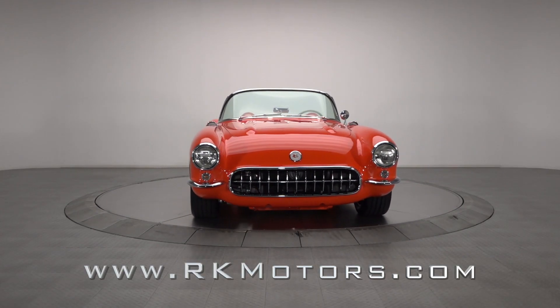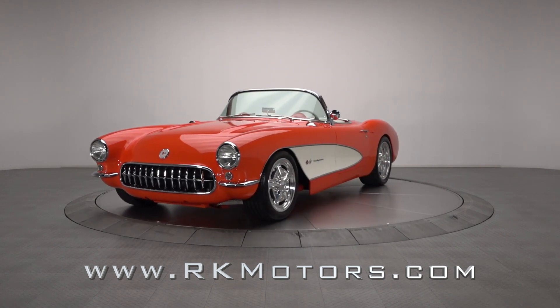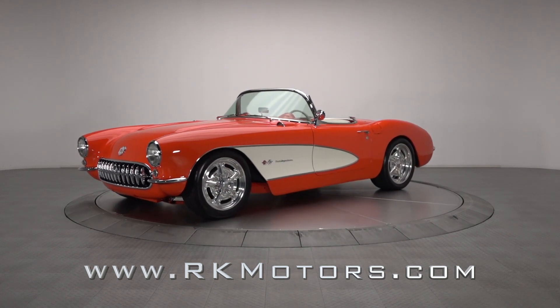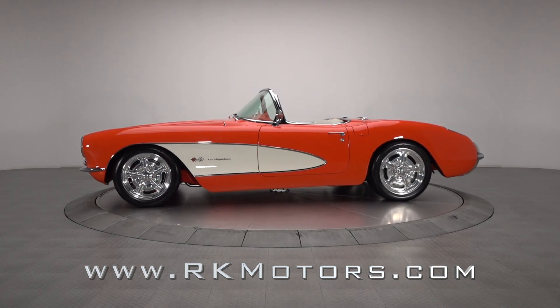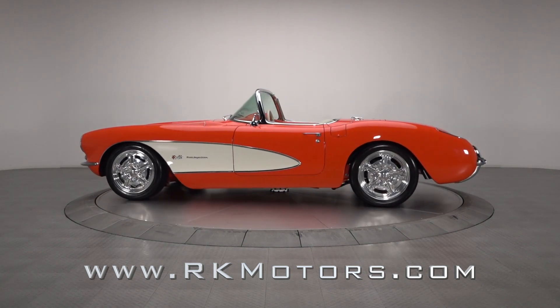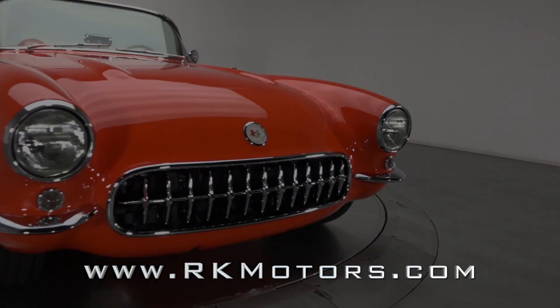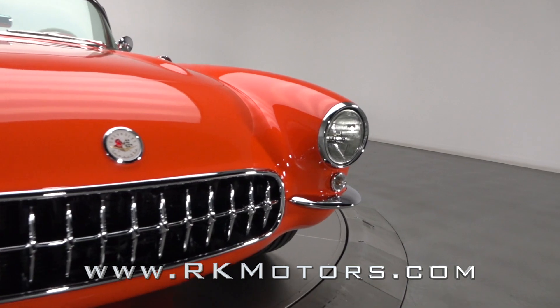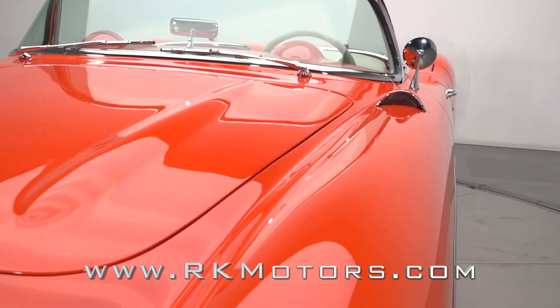A concourse restored first-generation Corvette is certainly something to admire, but with white walls and all of that chrome, it's easy to forget that these classics were once feared track warriors. By ushering in Chevrolet's legendary small block, it was the first-generation Corvette that established the concept of America's sports car and created the foundation for the brand's legacy of world-class performance.